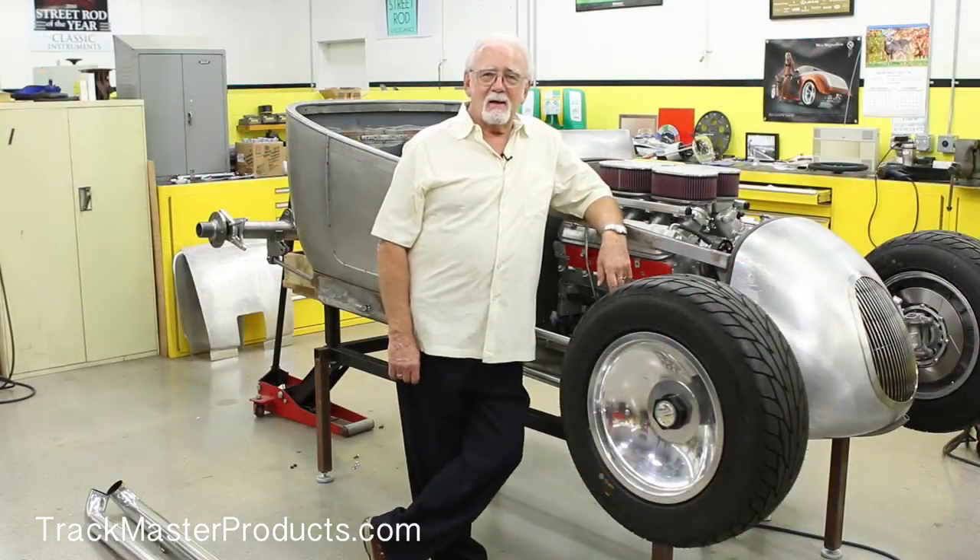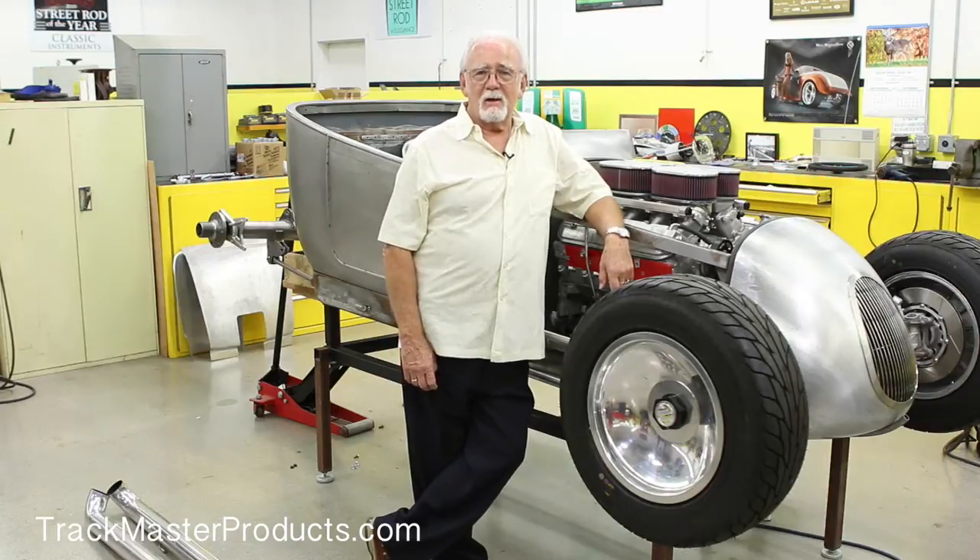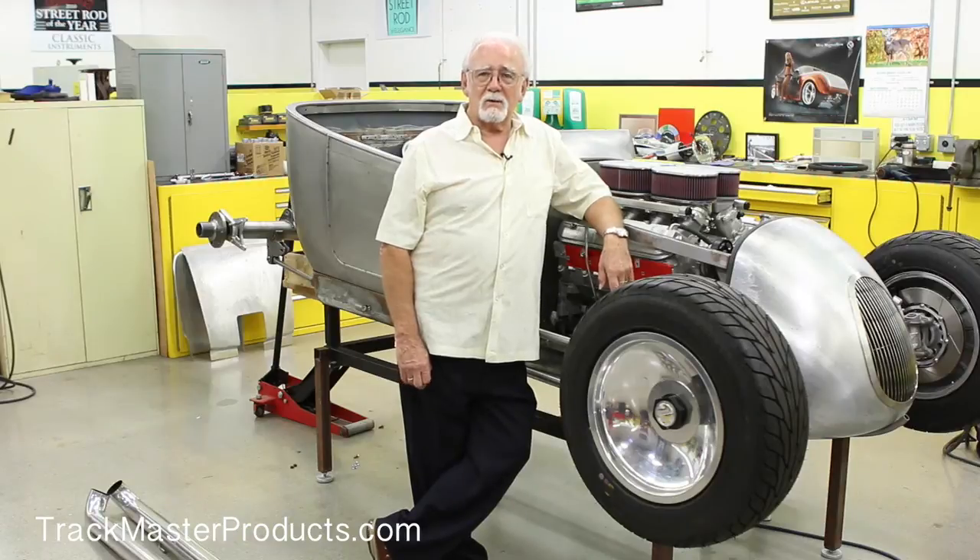Hi, I'm Jerry Magnuson. I'd like to talk to you about the Borla induction straight stack injector that we have elected to put on our new track roadster.